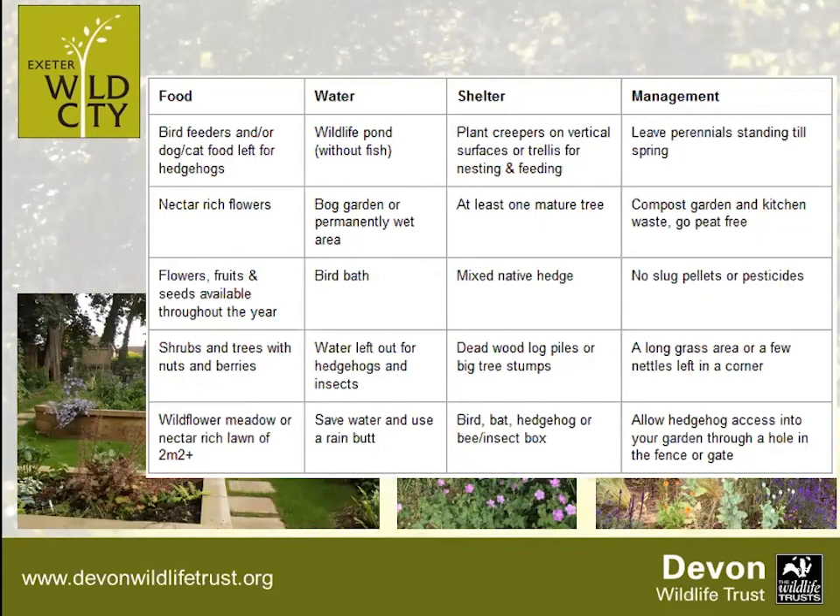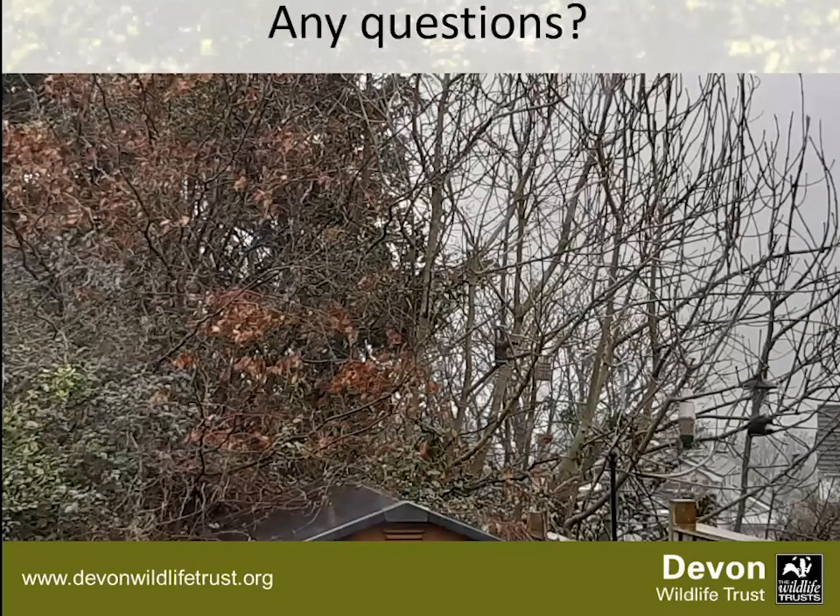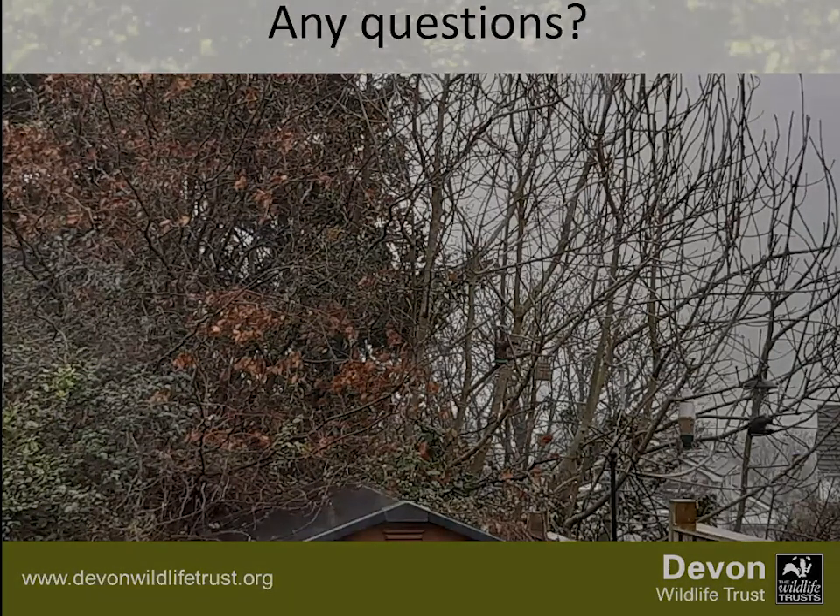Once you've made your garden brilliant for wildlife, you can apply for the Devon Wildlife Trust Wildlife Garden Award if you live in Exeter. Go on the website or search 'Wildlife Garden Award Exeter.' You tick off what you've done in your garden — things like planting shrubs and trees with nuts and berries, putting out bird baths — and you get a plaque and a certificate. You don't have to have done all of them, just a selection. If anyone has any questions now, feel free to unmute and ask.